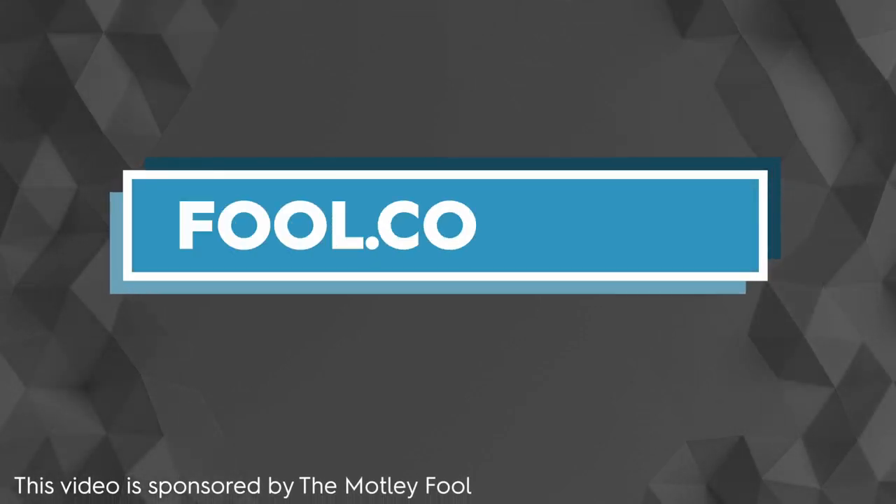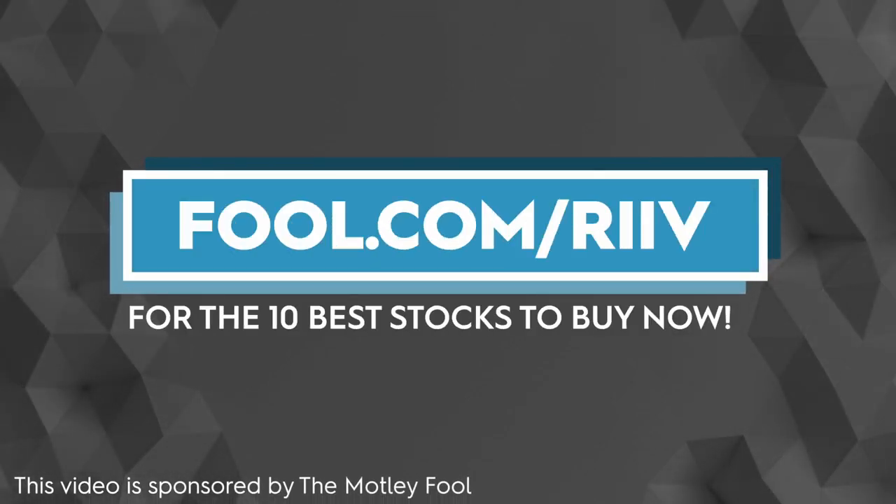Thanks to our friends at The Motley Fool for sponsoring this video. Visit fool.com/Rive to receive the top 10 stocks to buy right now.